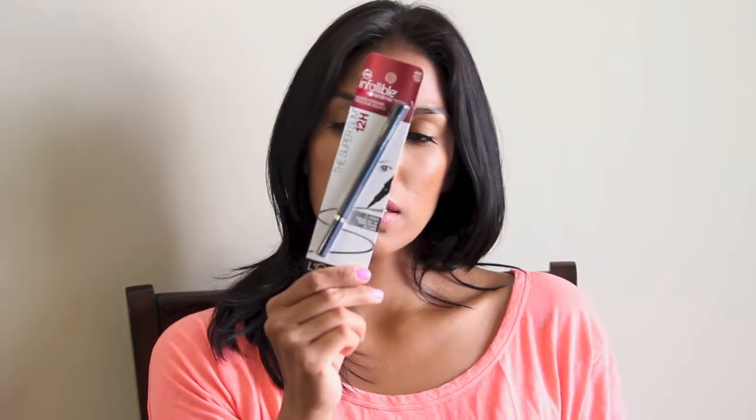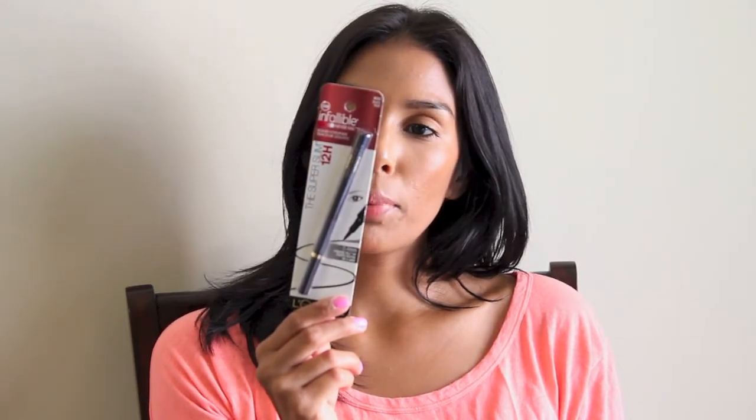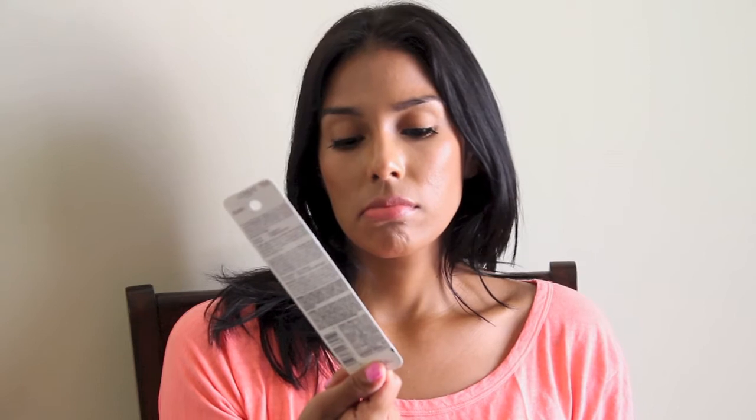I got the L'Oreal Super Slim Liquid Eyeliner Pen in black. I wanted to give this a go — it says it's skip-proof, drag-proof, and smudge-proof. By the end of the day, even with waterproof liners, right towards the outer corner of my eye it'll start smudging. So I want to see if this one really lasts 12 hours.